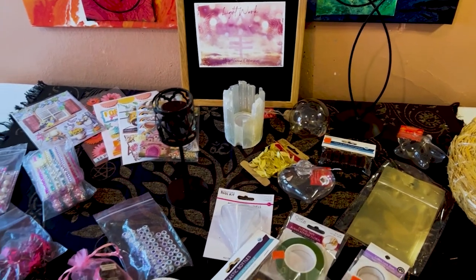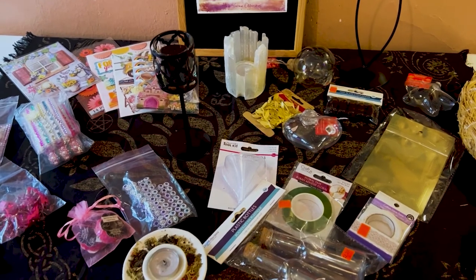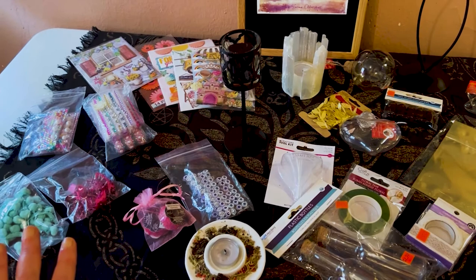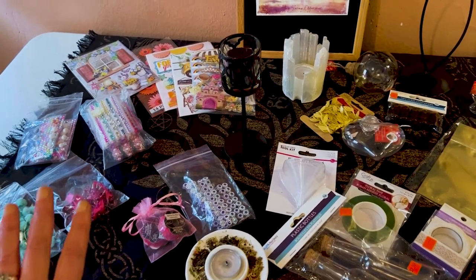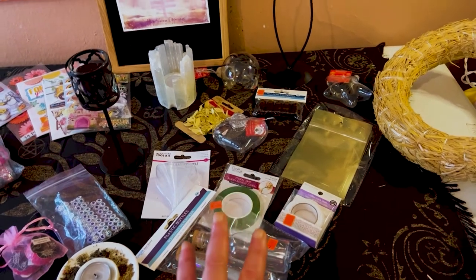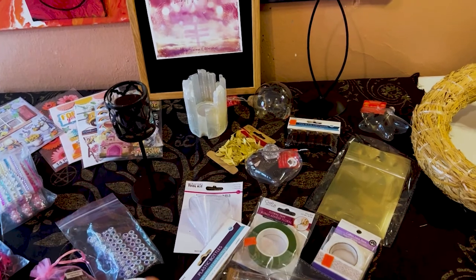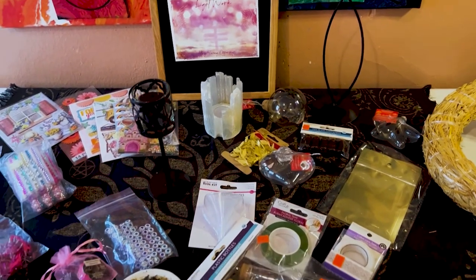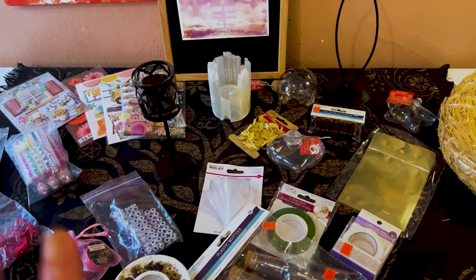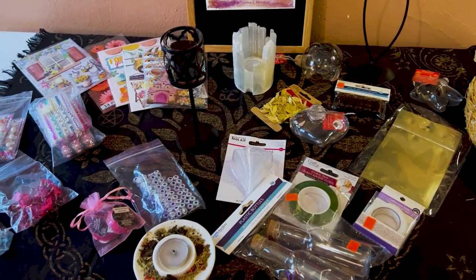Hey guys, welcome back to my channel. It's Marisa. In today's video, I have a bit of an eclectic share. I have beautiful happy mail from Gina, from Gina Loves to Craft. I have a small business haul, crafty slash witchy, and I have a gorgeous witchy haul from the Salvation Army. I am really excited to share it with you. So let's get started.